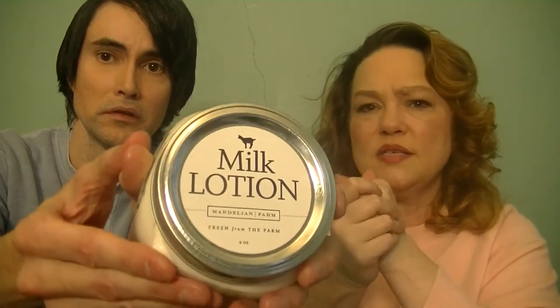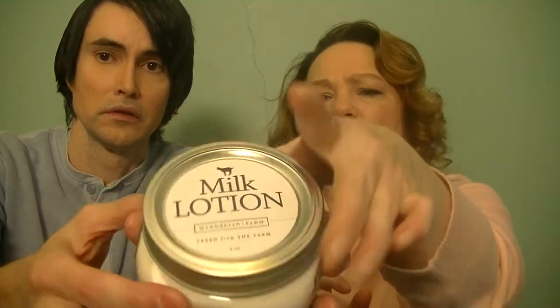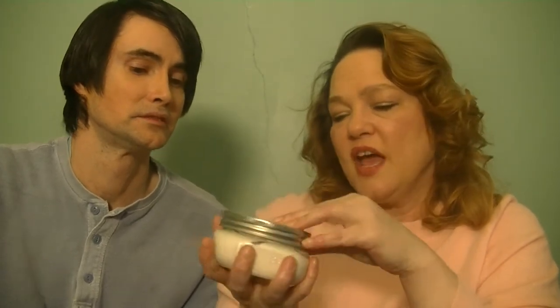Let's talk about the ingredients. The milk lotion contains goat's milk, almond oil, emulsifying wax, all-natural shea butter, avocado oil, water, sunflower oil, safflower oil, vitamin E oil, and all-natural preservatives. This is a fabulous product.